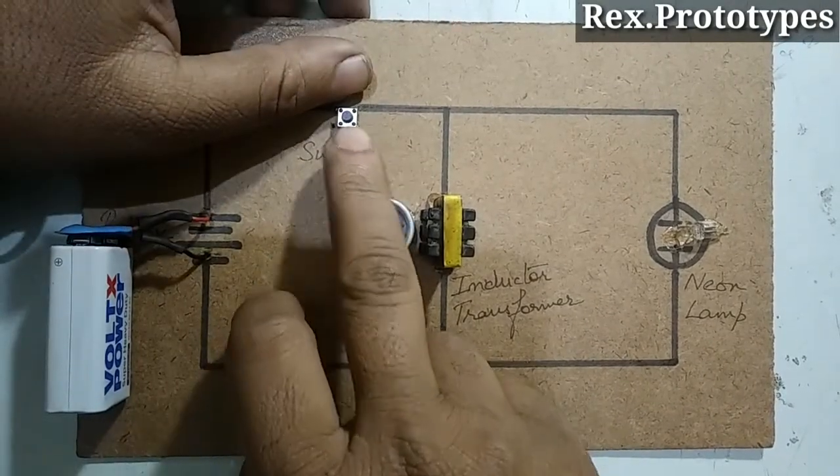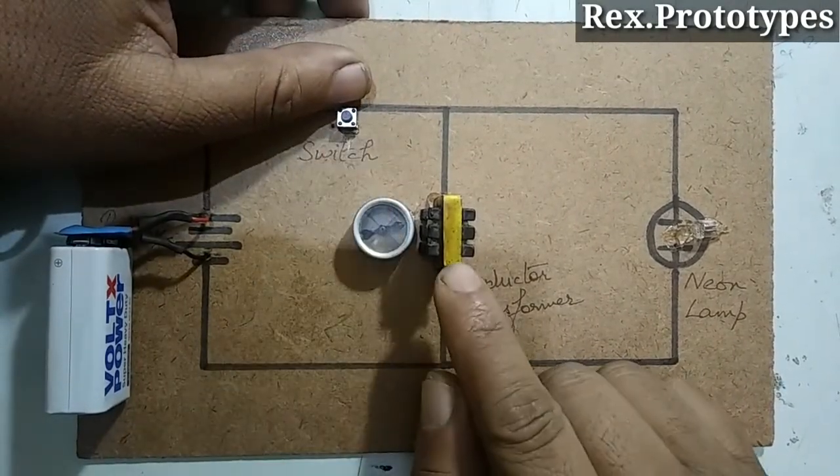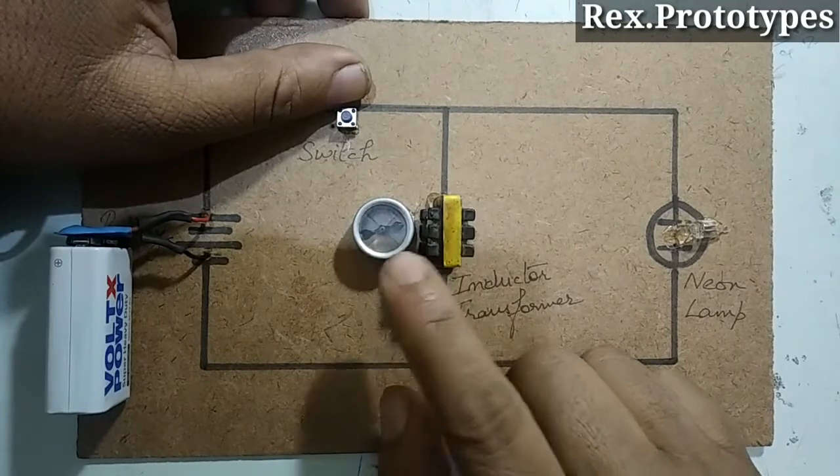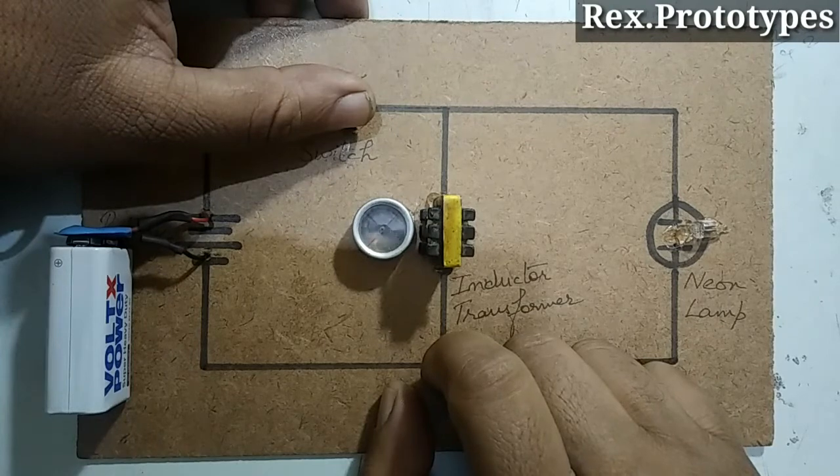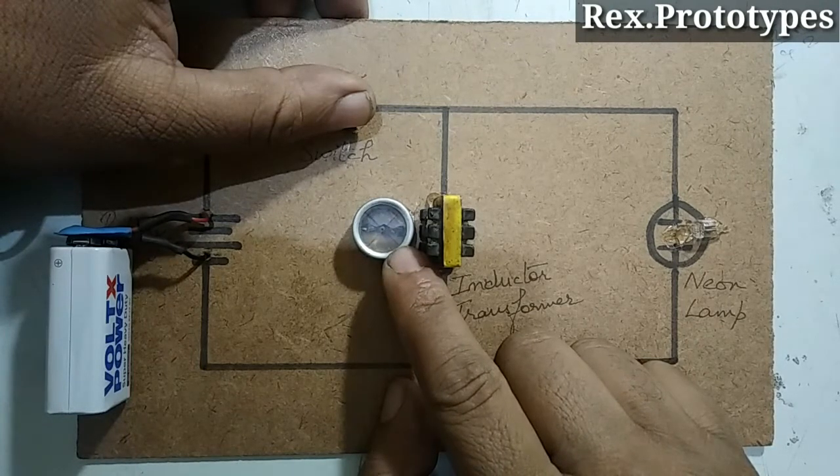Whenever current is allowed to pass through this switch, the coil produces a magnetic field detected by this compass. The compass gives the direction of the magnetic field.